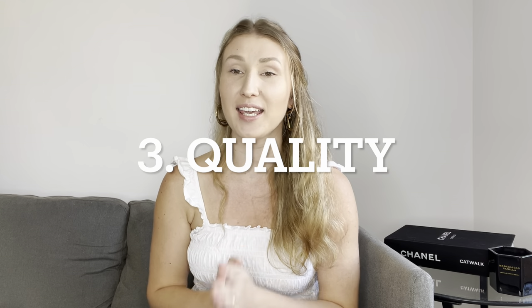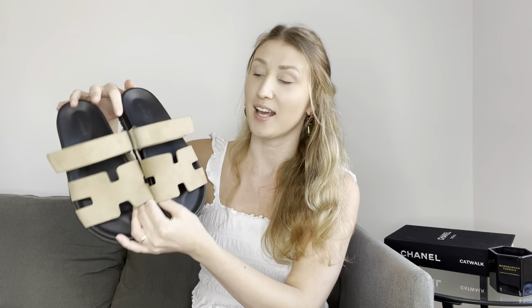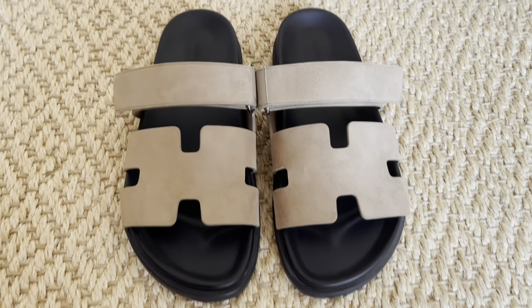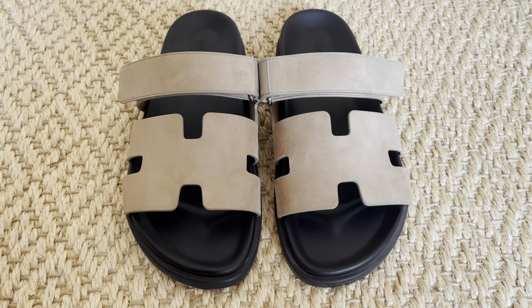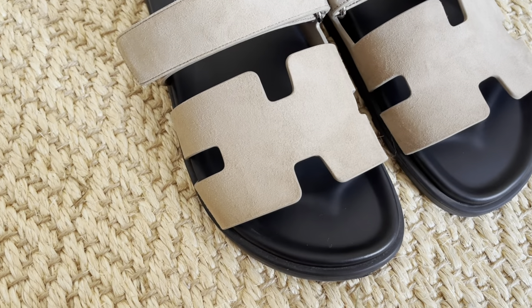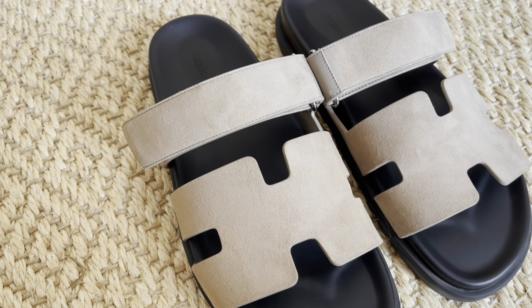Now let's talk about quality, and here I also felt I had a very clear winner: Hermès. Out of the three pairs, I really feel like this pair is going to last me tens and tens of years — I'll probably still be wearing these sandals when I'm a grandma. They have impeccable quality, which is something you would of course expect from Hermès. The sole, the inner sole, the straps — they're all in nearly perfect condition. Quality-wise, it was clear to me immediately that Hermès is the winner.